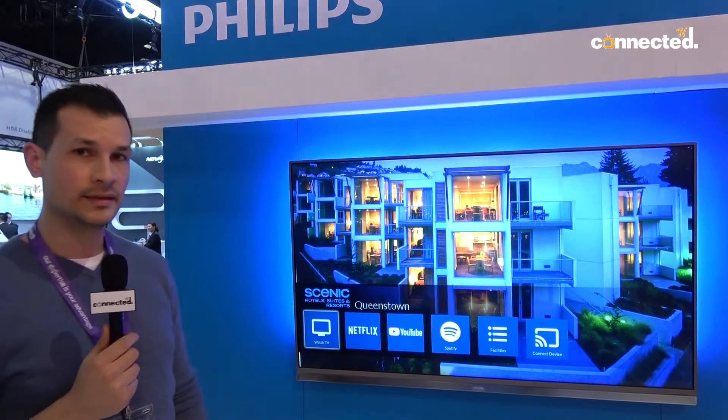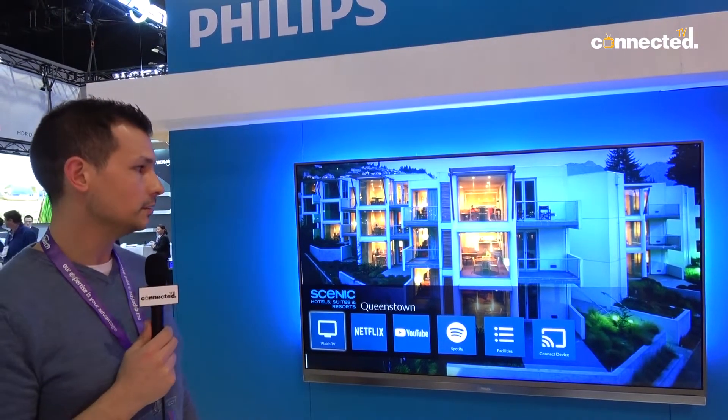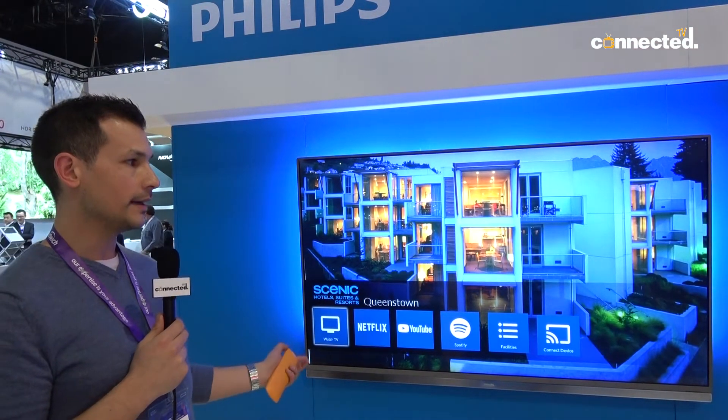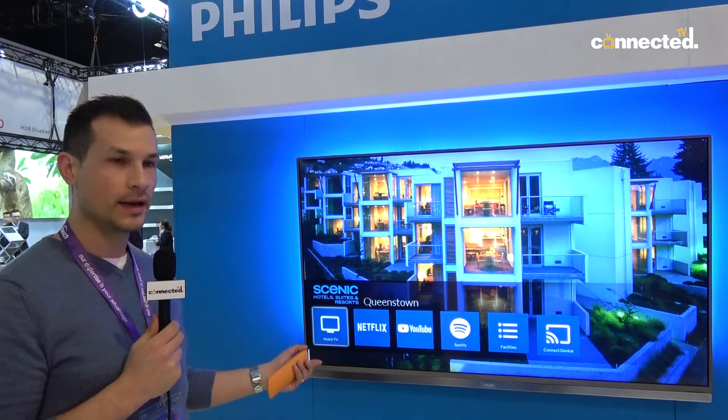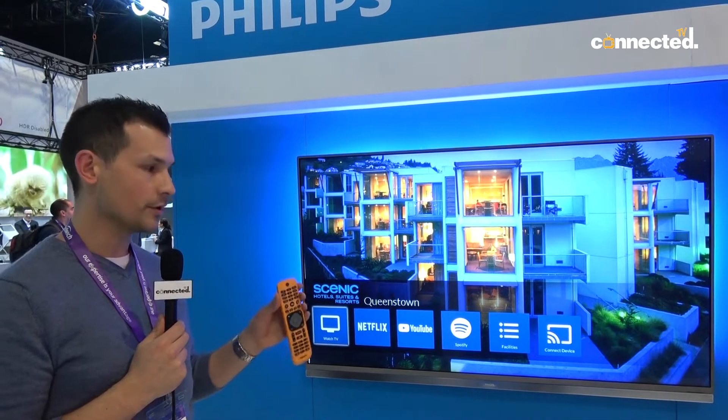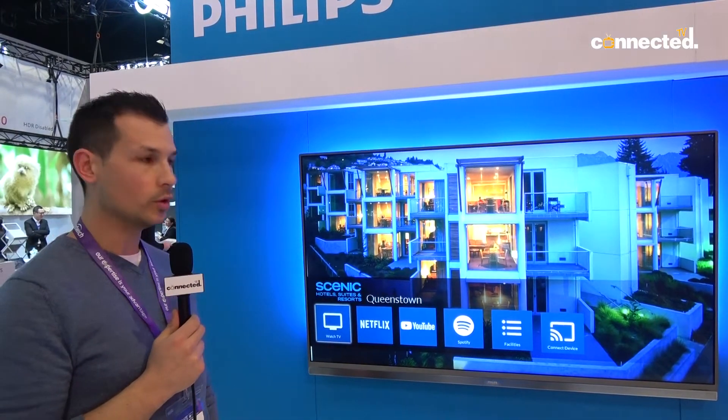Being able to brand the TVs is a big deal. In this example here, we've got the TV running a template or a website that's accessed via a specific feature function on the remote control called Smart Info.